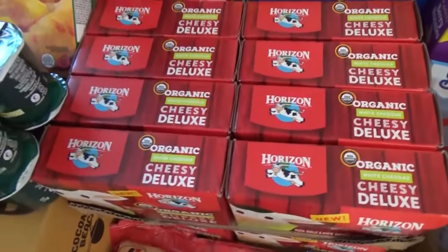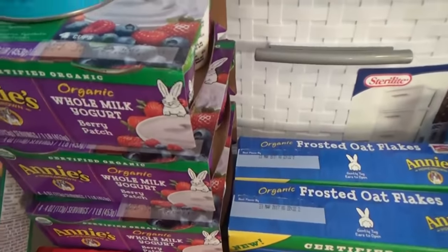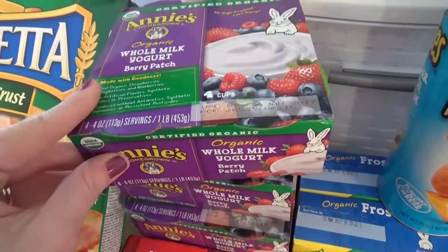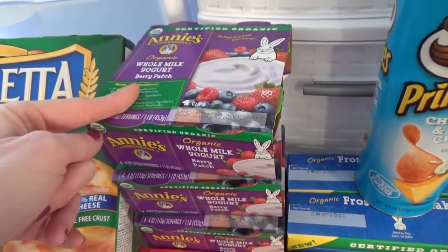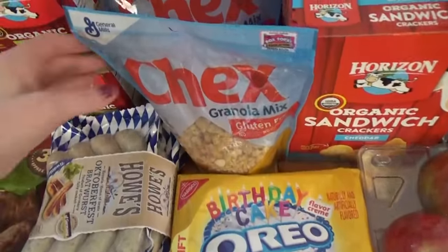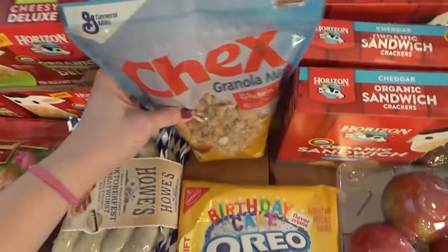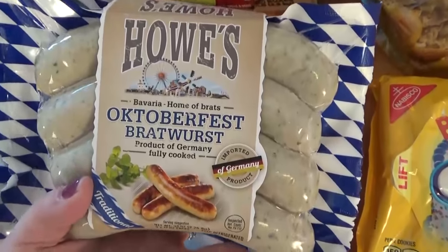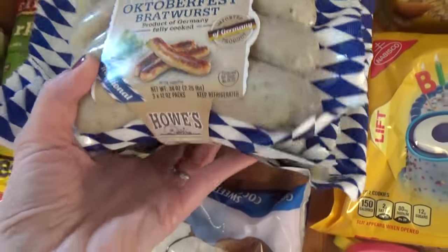I picked up probably 16 of those Horizon mac and cheese boxes for food storage. We also got some Annie's organic whole milk yogurt for the kids — $1.99 for all four, a really good deal for organic. We go through a lot of yogurt so there's quite a bit in this haul. My husband picked up three bags of gluten-free granola mix, and we also grabbed some Oreos — we try not to get those too often because they are so good.